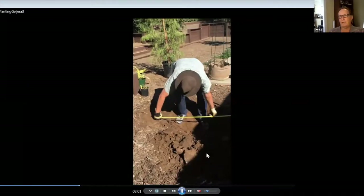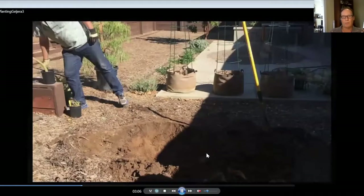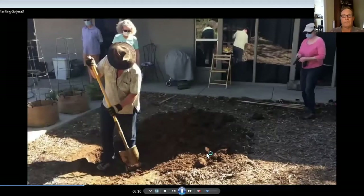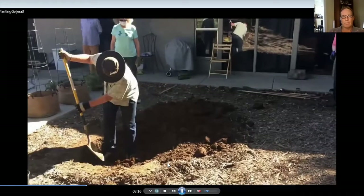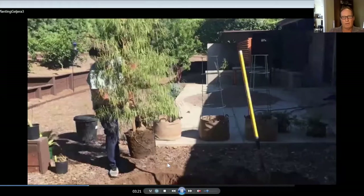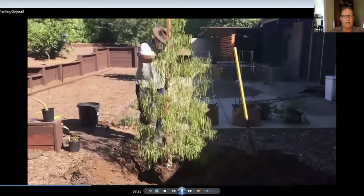Now we're checking the diameter of the hole. It should be about two and a half times the size of the root ball itself, though you can make it three or four times the size. The idea is to break up the soil all around so it's loose and the tree will easily grow out into the surrounding soil. Everything is about getting early establishment.